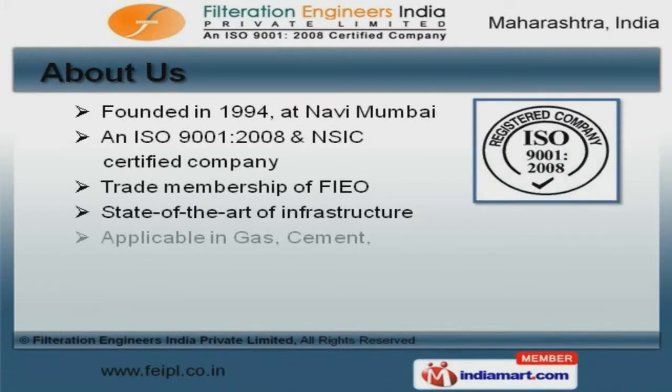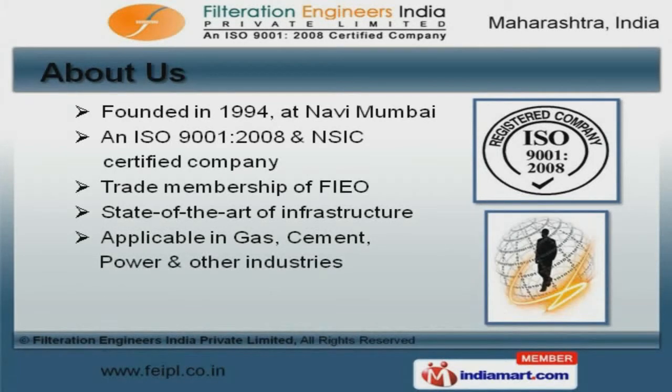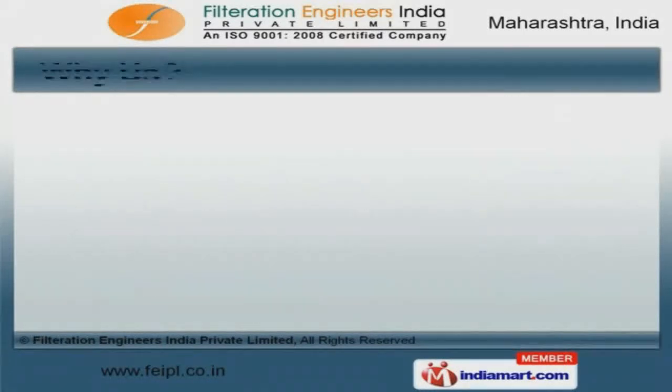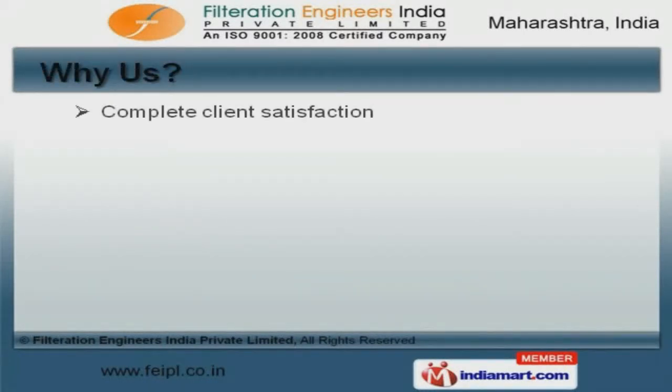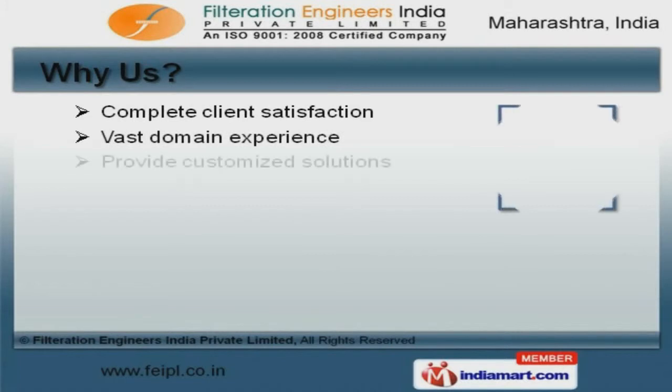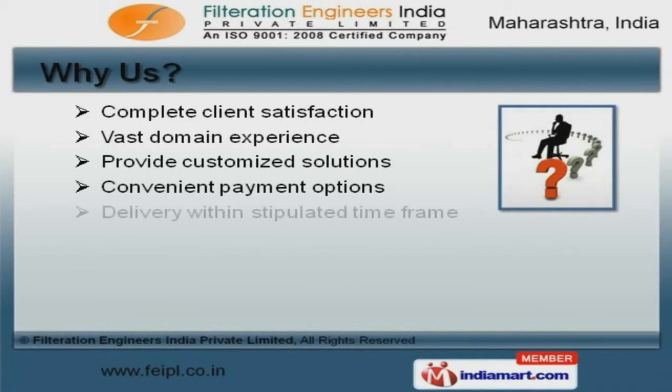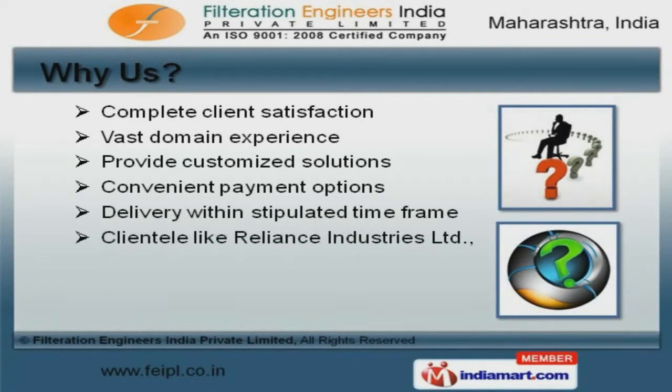At Navi Mumbai, our products are applicable in gas, cement, power and other industries. Complete client satisfaction and vast domain experience help us to serve clientele like Reliance Industries Limited and Indian Oil Corporation Limited.